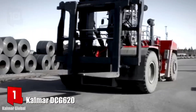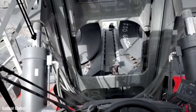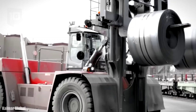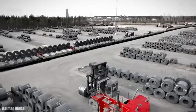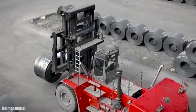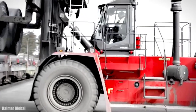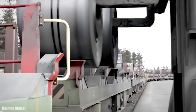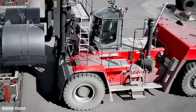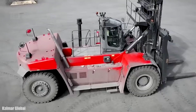Number 1: Calmar DCG-620. It is a forklift with great power and lifting capacity manufactured in Finland, designed to perform the heaviest jobs while minimizing fuel consumption. It can be used to transport large pieces of concrete or heavy rolls of steel. It measures 8.7 meters long by 4.6 meters wide, weighs 90 tons, and is equipped with power and safety control systems. It has an engine with 382 horsepower and can reach a maximum speed of 25 km/h. It can lift loads of 62 tons up to 7.7 meters high.